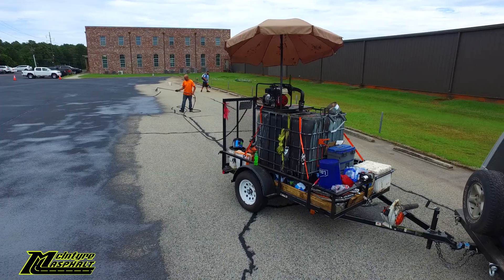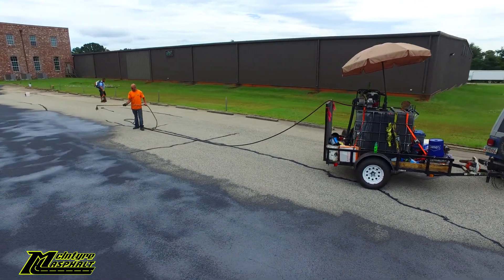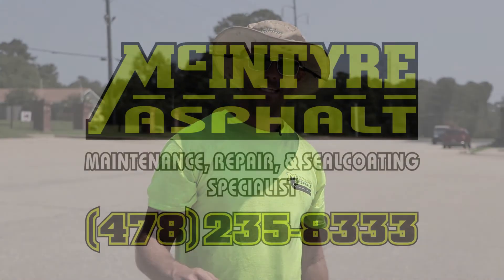But this is one of the things I want to point out: don't let your driveways or parking lots get to this point where the cost of restoration runs up. Just seal it as you need to, and we'd be glad to help you. You can call us anytime — all of our quotes and estimates are free. Paul McIntyre, McIntyre Asphalt. Thank you.